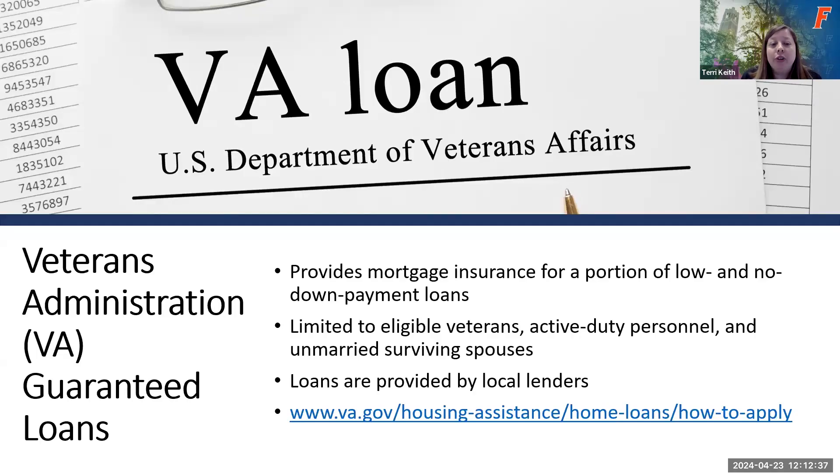The third option is a VA loan. The VA does not provide the loan directly — they work with lenders and provide mortgage insurance for low and no down payment loans. It is limited to eligible veterans, active duty personnel, and unmarried surviving spouses. Loans are provided by local lenders. We have a link we'll drop in the chat if you're interested in how to apply for a VA loan and what the requirements are.